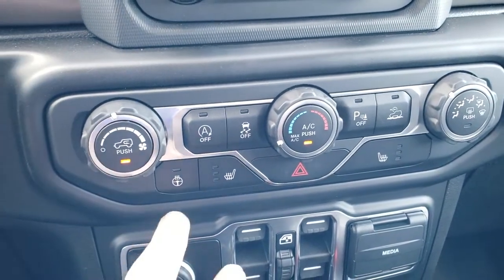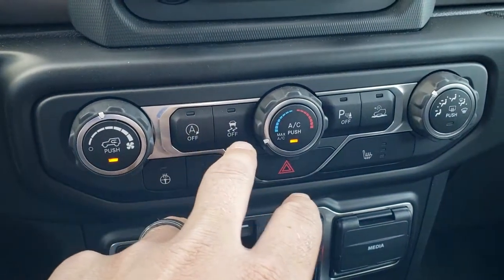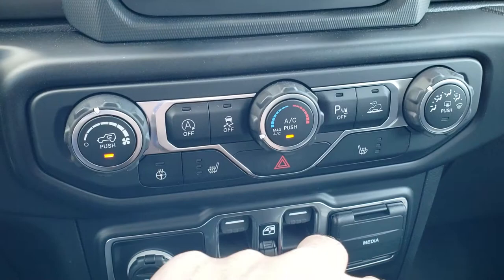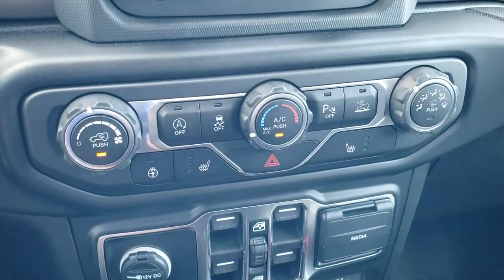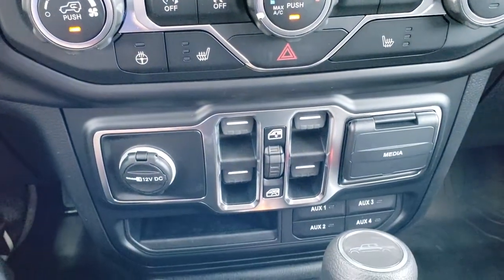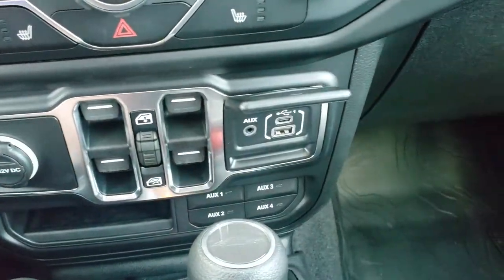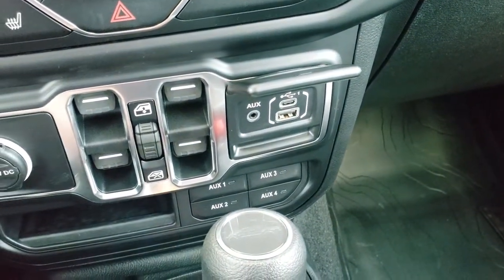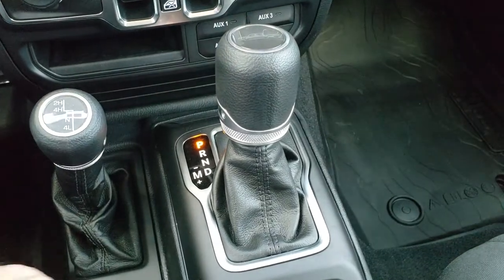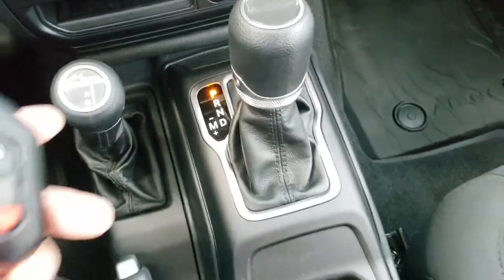Climate controls down here. You also get your heated seats and heated steering wheel buttons, start-stop capability, stability control, speed select, crawl mode, and then you can turn those backup parking sensors off. Push button four wheel drive, power windows, and your four auxiliary switches. You also get a media center here with USB and USB-C. The 4x4 shifter is on the floor, and eight speed automatic transmission with the little Jeep logo on top.